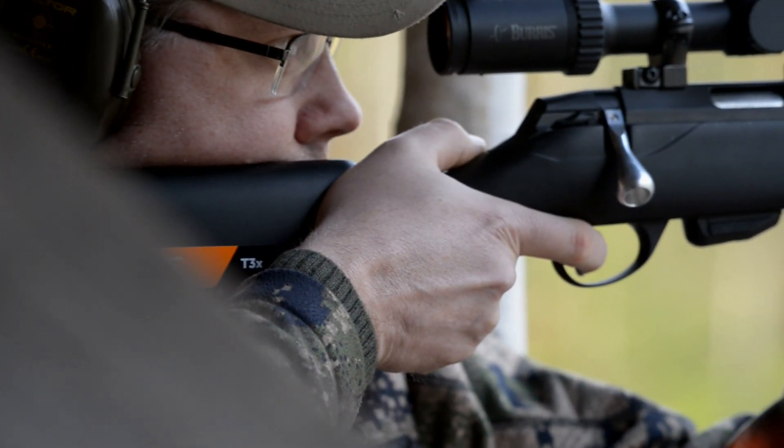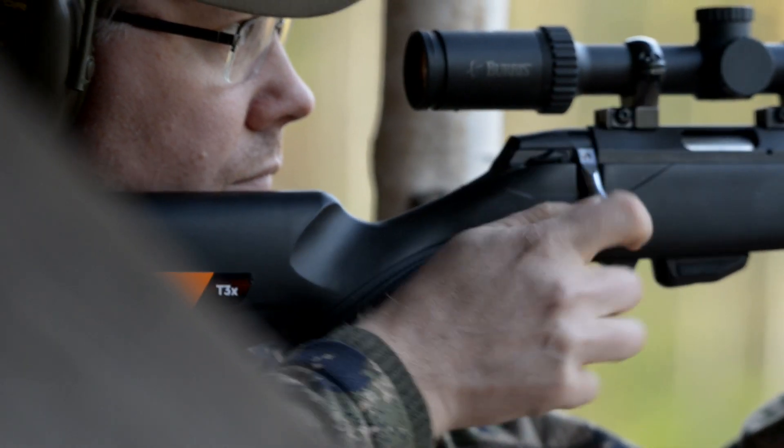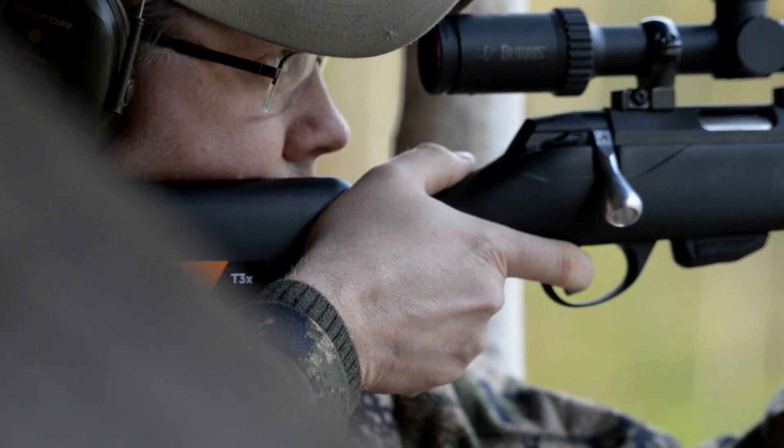And the trigger system on it? The trigger system is the standard Tikka. So you get a really market-leading trigger. The bolt is very smooth, and everything has been really honed on this rifle.